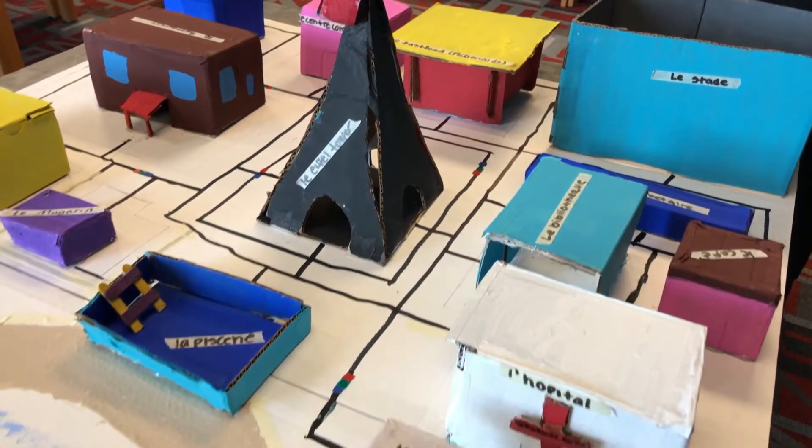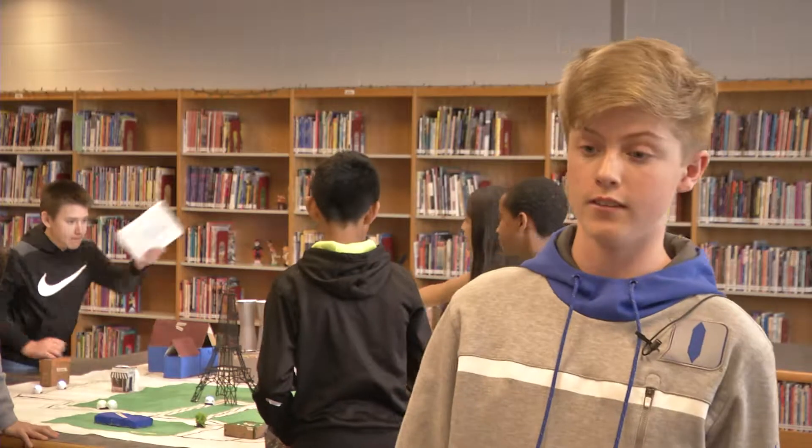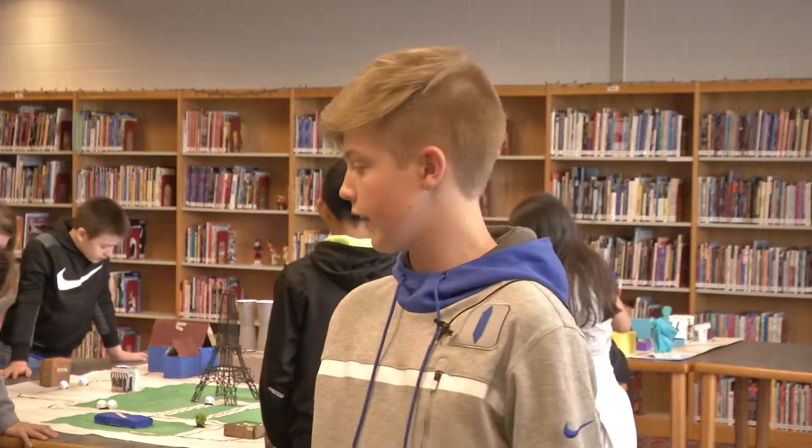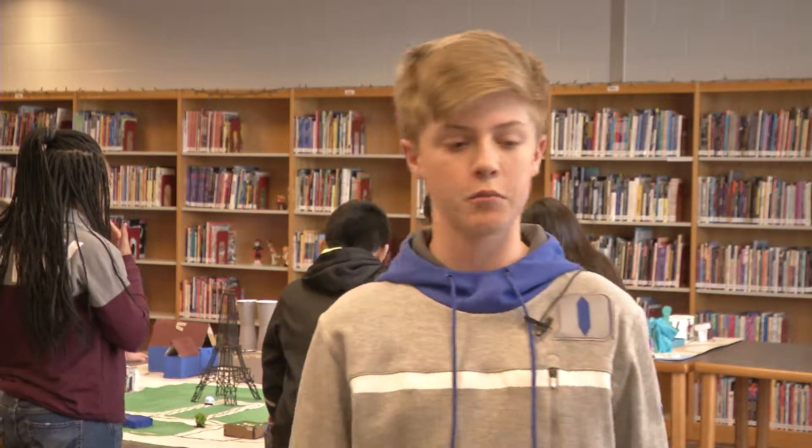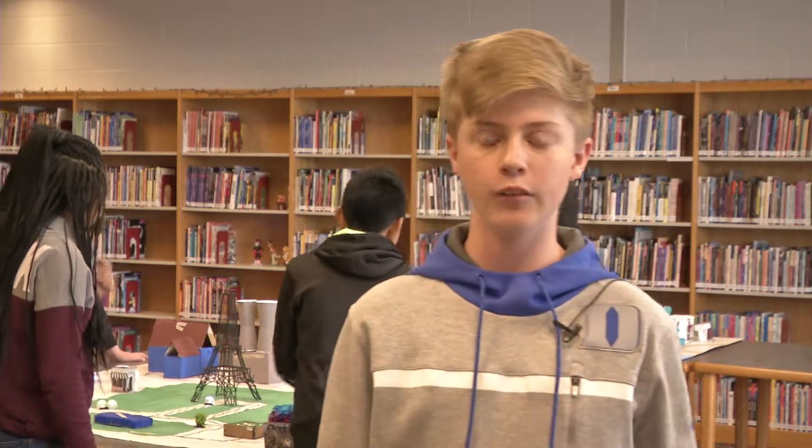The vocab helped a lot with all the cities and everything — it helped me remember a lot of things. It's a lot better than taking a test. I really liked the project; it helped us learn our vocab because sometimes we just really don't get it, but actually working with it helped us a lot.